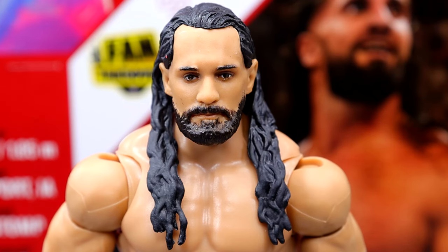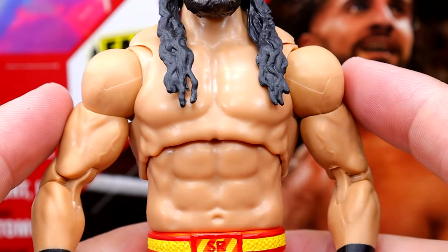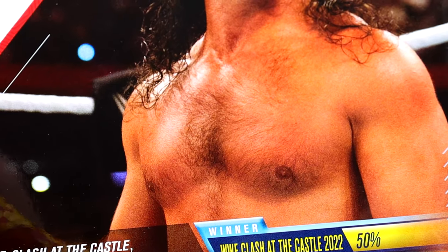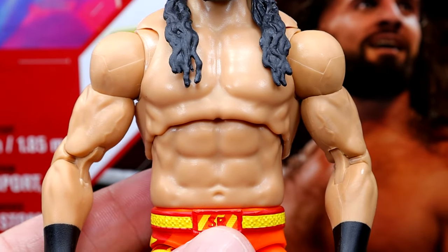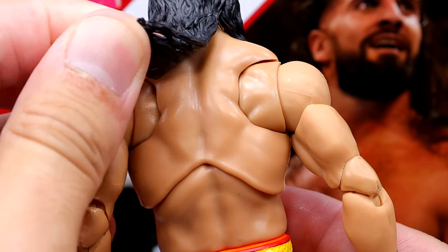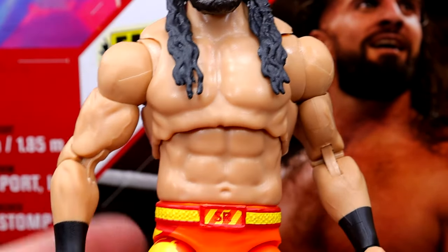Getting into the figure itself — the head sculpt is the same, nothing too special but good. One concerning thing: on the torso, there's no chest or stomach hair, and they left off the back tattoo entirely. That's another egregious detail — they didn't put any deco on the torso at all. I don't understand how that happens on a figure like this.